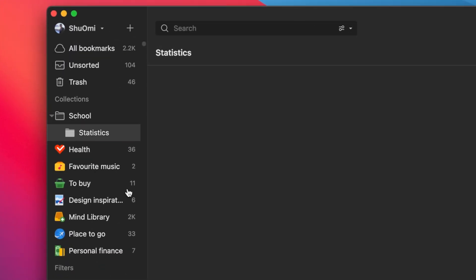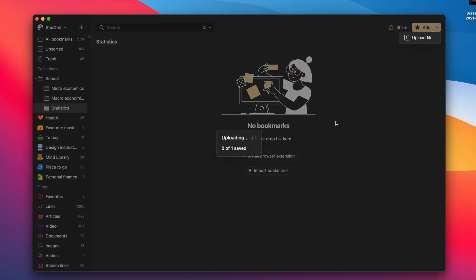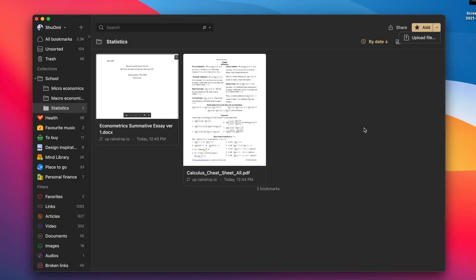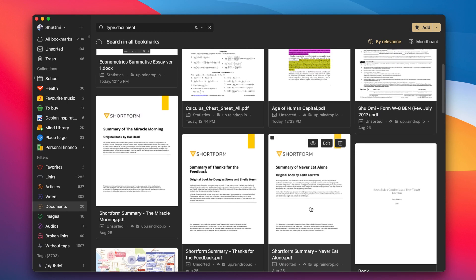You can create a collection like 'school' and nested collections for each subject, where you can organize your lecture slides and academic papers. Personally, I save PDF summaries of my favorite books so I can read them whenever I want to.